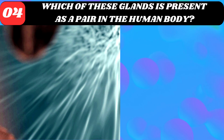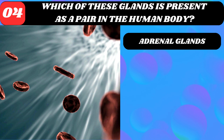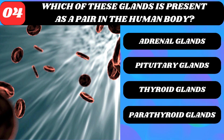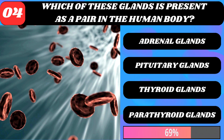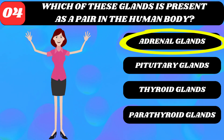Which of these glands is present as a pair in the human body? Adrenal glands, pituitary glands, thyroid glands, or parathyroid glands? Adrenal glands.